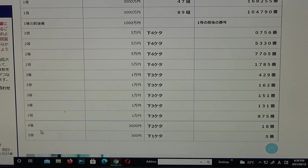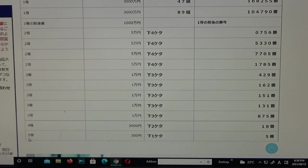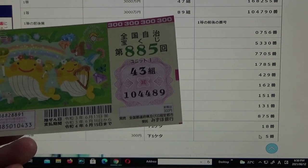To win the fourth prize — Sanzenen — the last two numbers of your actual numbers must be 18 in the exact order. I have 89, no good. And for the fifth prize, Sanbyakuen, the last digit of your actual numbers must be a 5. I have a 9. I lost.